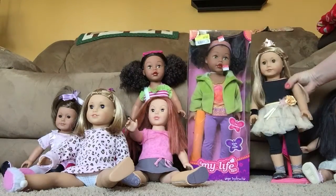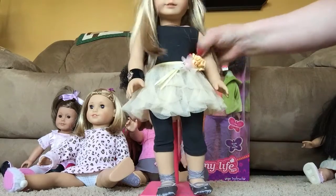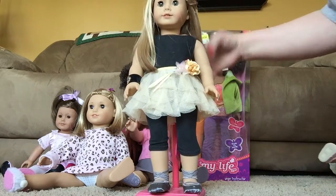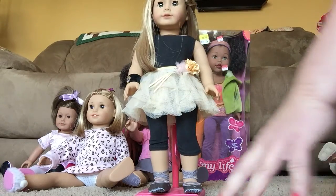And then Isabel. She's my last one. I got her November last year. She was Girl of the Year 2014. And she's wearing one of her dance outfits.